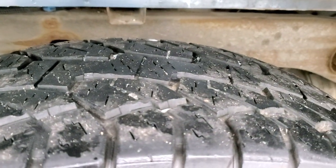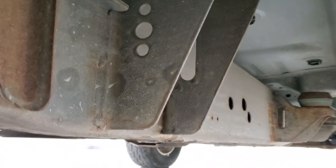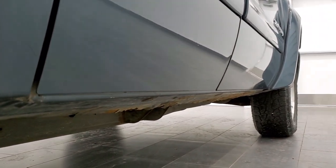The frame and underbody have a little bit of surface rust, but it is a 2009 with lots of miles. The underbody though looks really good. The rockers have a little bit of corrosion on there, but once again it's a high mileage Wisconsin vehicle.